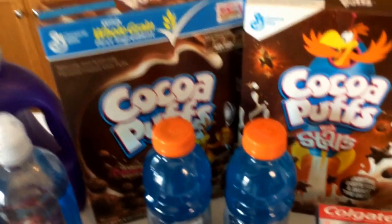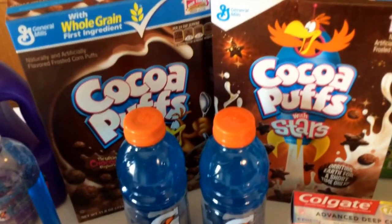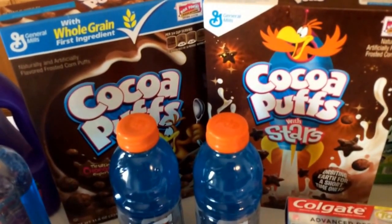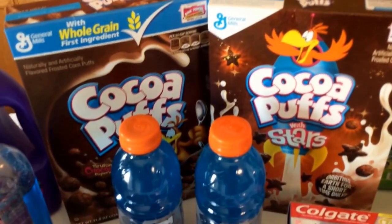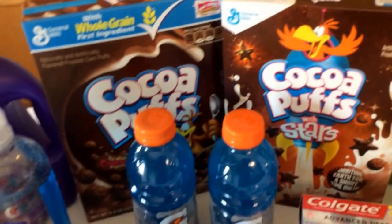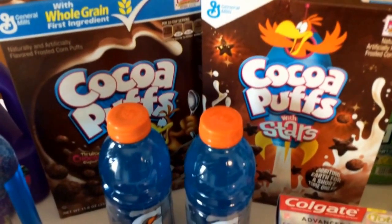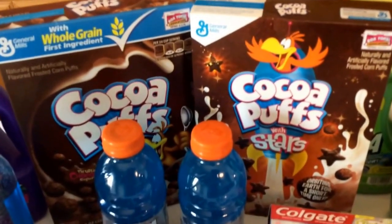Coco Puffs was a pretty good deal — not a great deal, but I have so much cereal I'm not sure why I even did it. They were $1.88 with a $1 off printable coupon, making them $1.38 each. I probably have like 35 boxes of cereal — I think I'm addicted to buying it. But we really do go through our cereal. We'll have cereal for dinner one night a week, something quick and easy, and we're using our food stockpile.